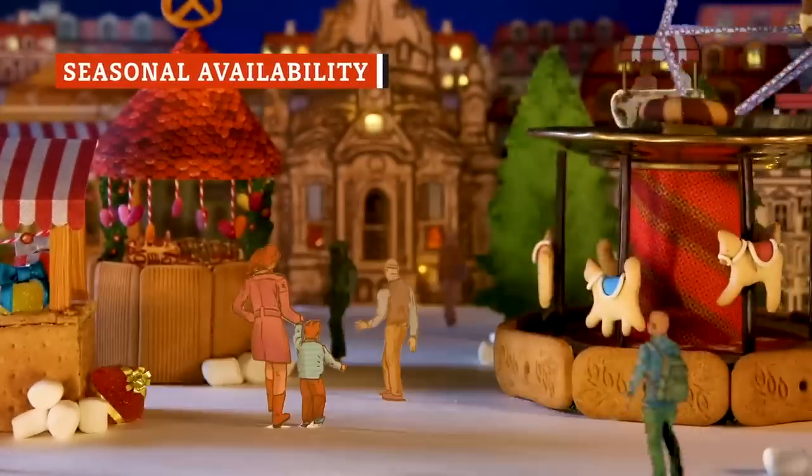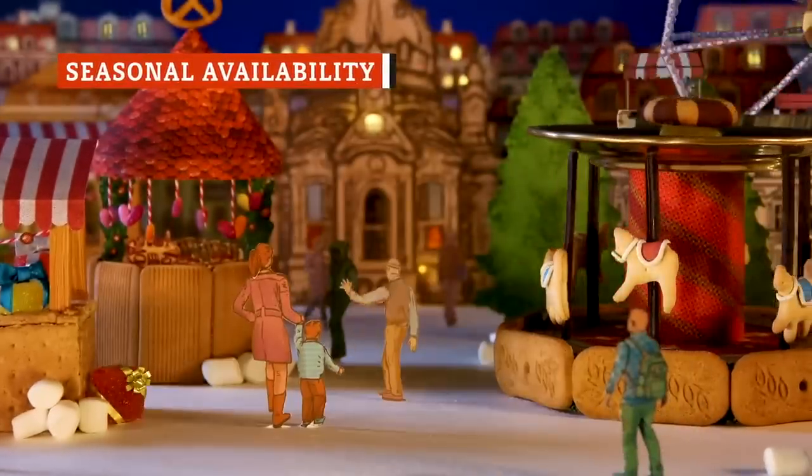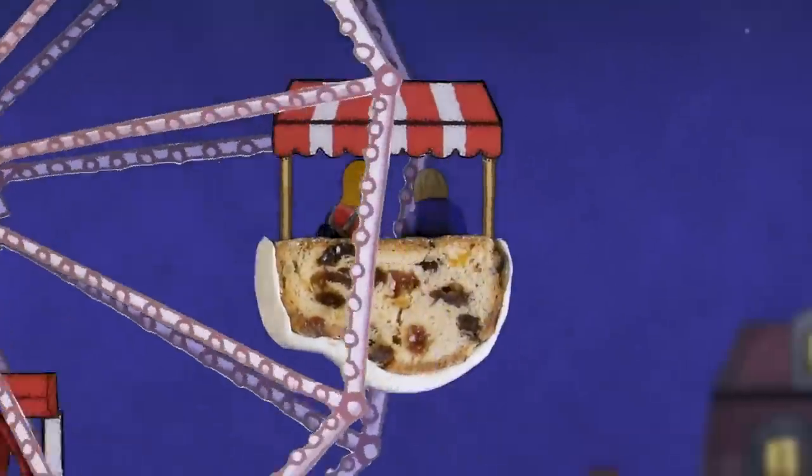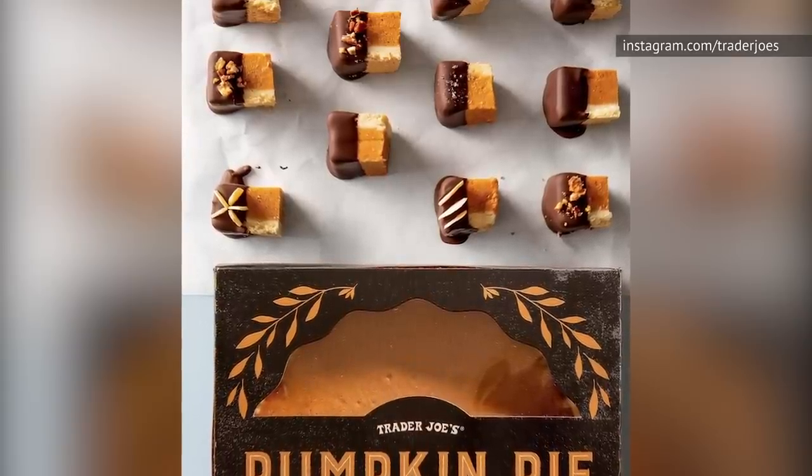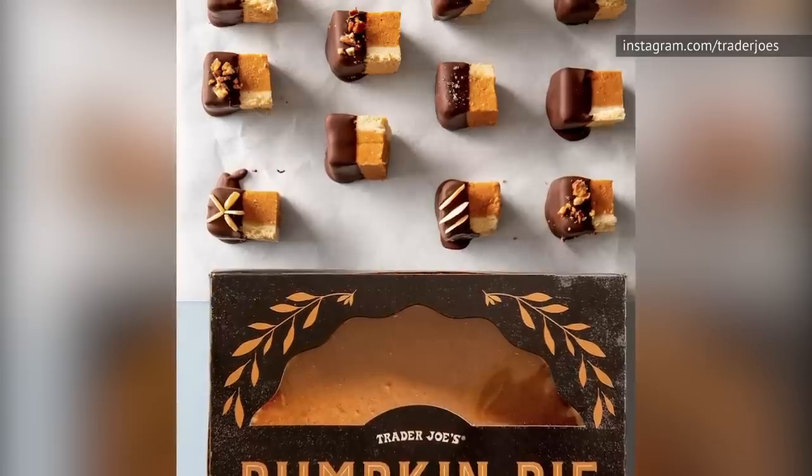There are certain products at Trader Joe's that we know won't last forever, like Candy Cane JoJo's and pumpkin-flavored anything. Those are seasonal products, and you can't expect stores to keep holiday-flavored foods into the summer, as much as you might like them to. It's that special time of year where we voluntarily imbibe pumpkin spice lattes — the coffee that tastes like a candle.